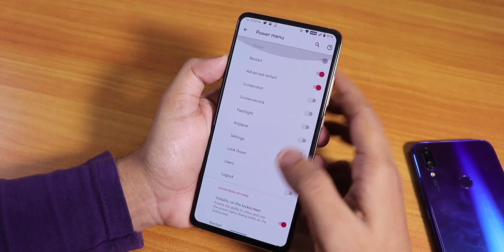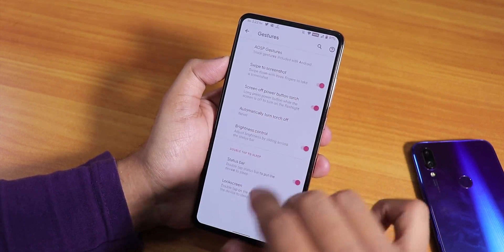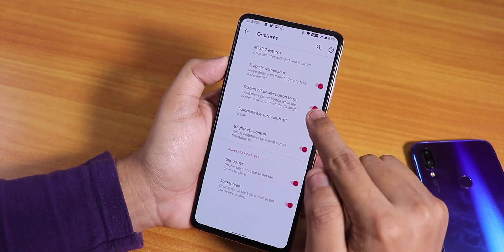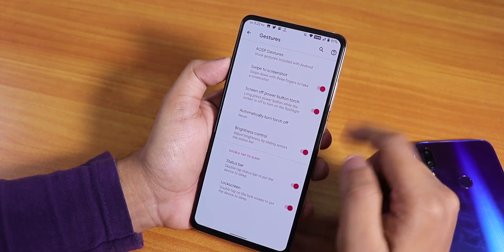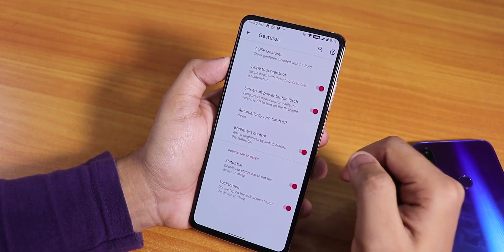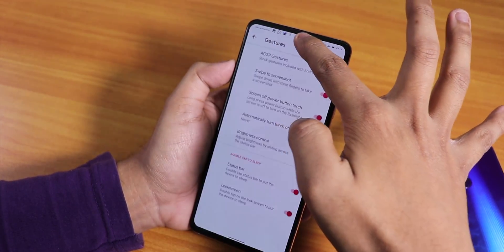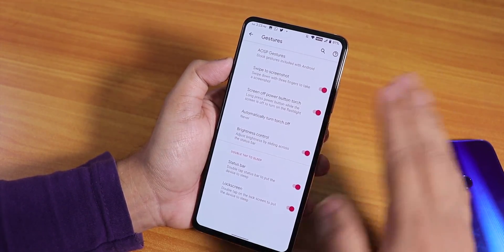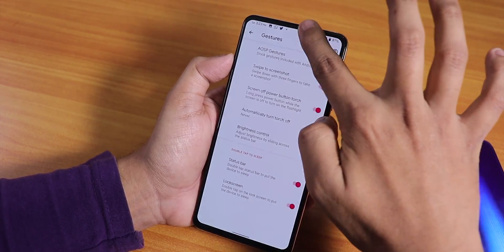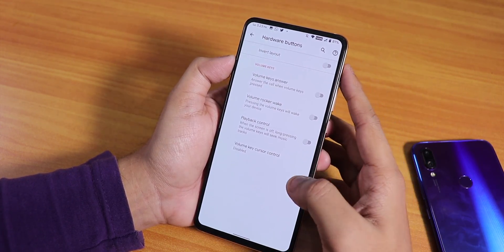I've been using Orange Fox Recovery to flash ROMs, so make sure you're using that. In gestures, swipe to take a screenshot is working fine. Screen-off power button torch is available, but if you want to use it you have to disable always-on display, otherwise it just wakes the screen. Brightness control by swiping on the status bar is available on both devices. Double tap to sleep on the lock screen is also there.